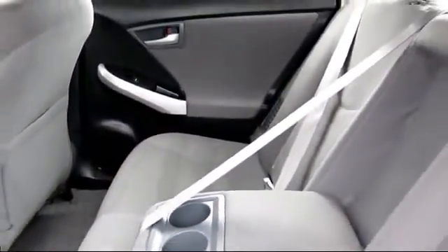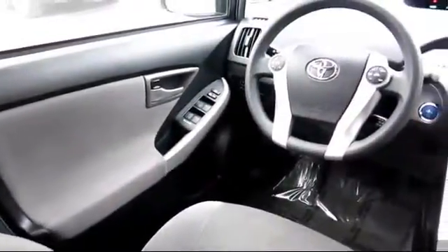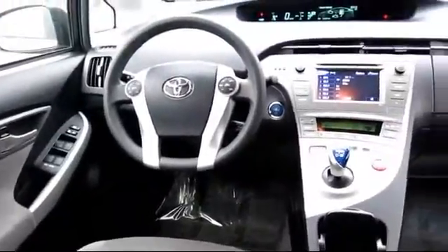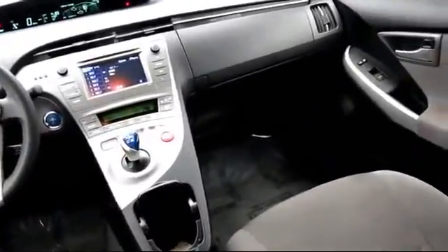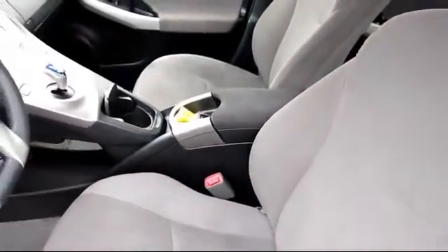Every Toyota certified vehicle goes through a rigorous 160-point quality assurance inspection by Toyota factory trained technicians and includes a 12-month, 12,000-mile limited comprehensive warranty. You also get a 7-year, 100,000-mile limited powertrain warranty from the original date of first use when sold as new. Additional benefits include one year of roadside assistance and a Carfax Vehicle History Report.